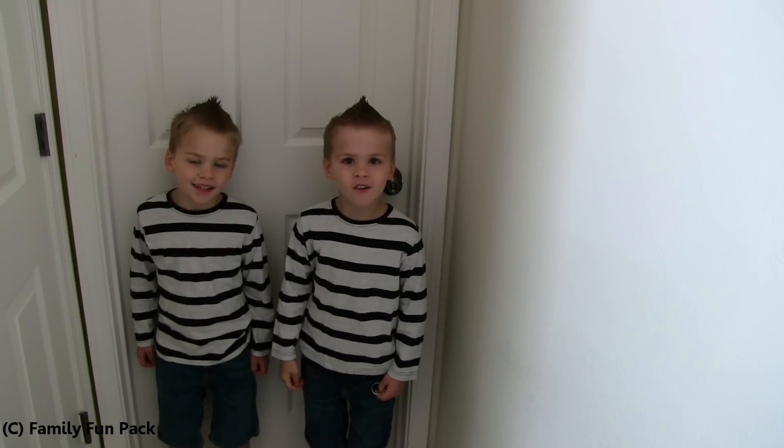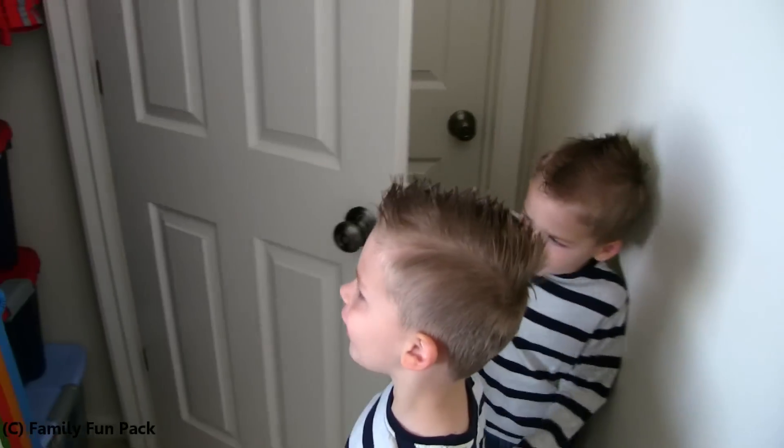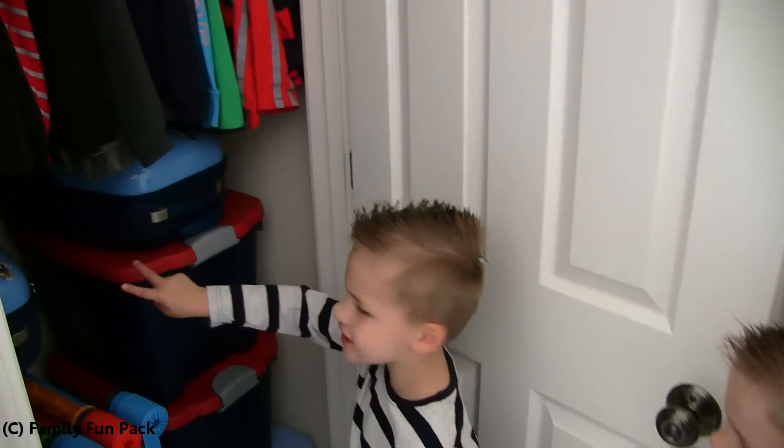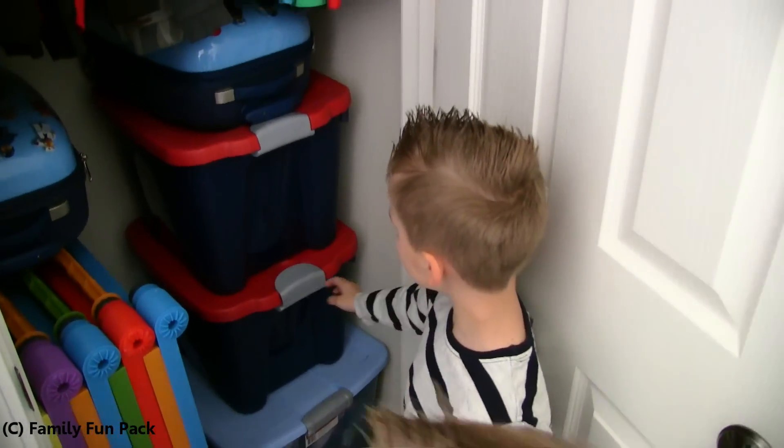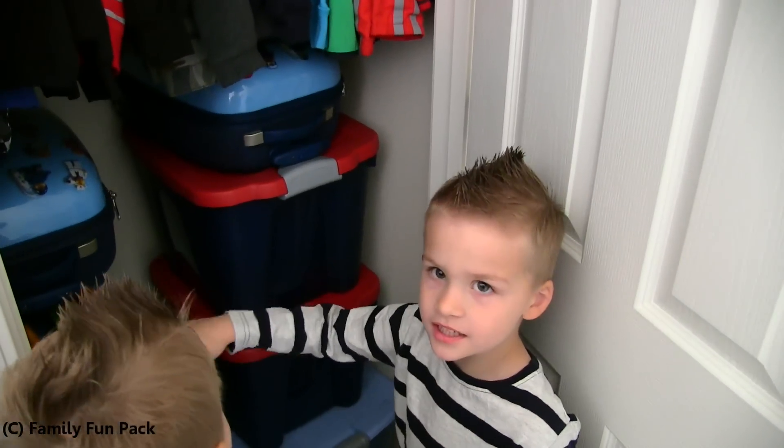Today we're going to show you our room. Here's our closet. Here's our suitcases we got for Disneyland. And here's our stuff on Amazon. Here's my good skate. There's their jackets.